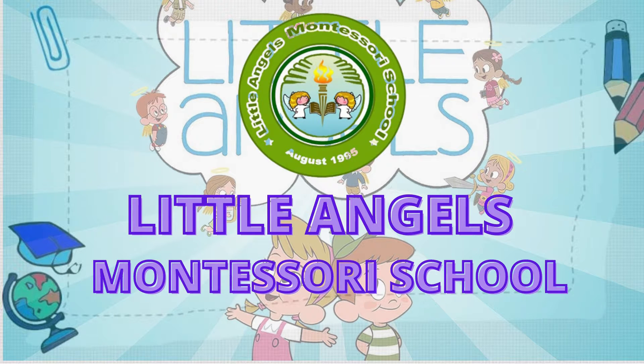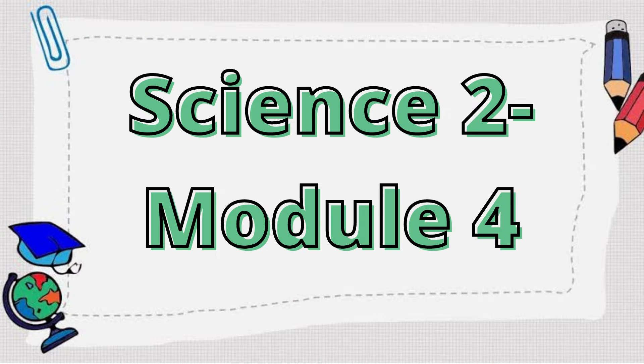Hello, class! Join me and let us learn new things today. Please get your science module and your notebook. Enjoy!